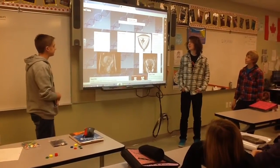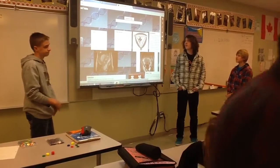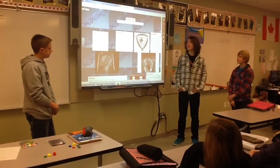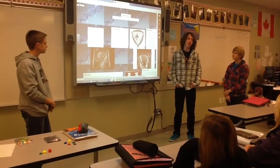We chose to do conjoined twins. We started off with our critical thinking question: What are they? How are they created? This project is a research-based project looking into them.